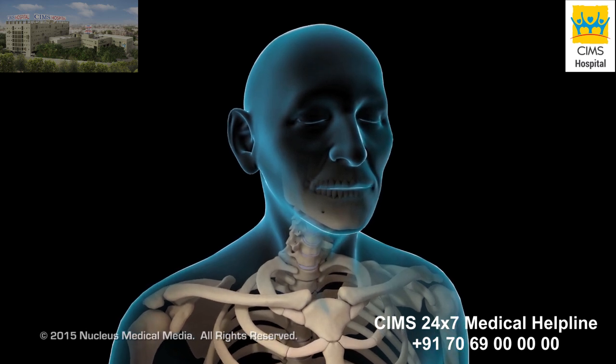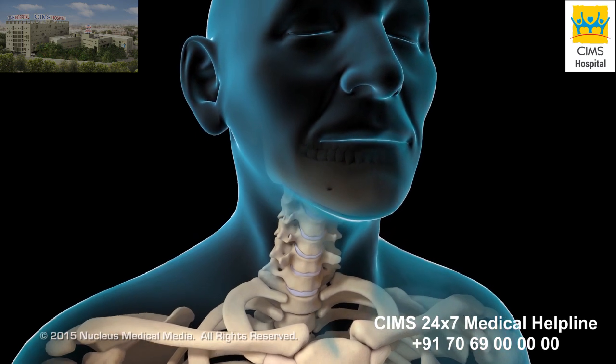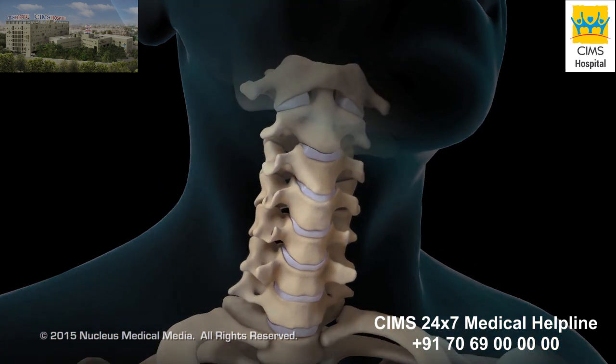If you have a condition in your neck that puts pressure on your spinal cord or spinal nerves, your doctor may recommend a cervical laminoplasty.